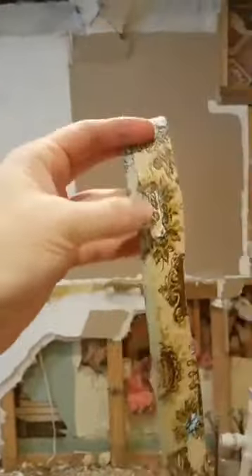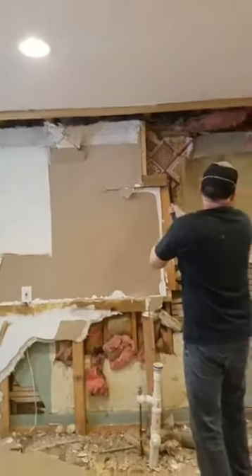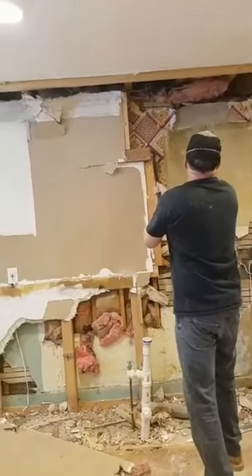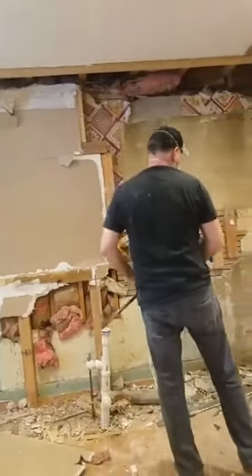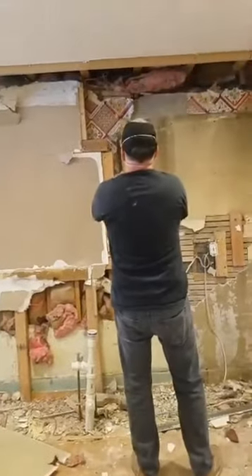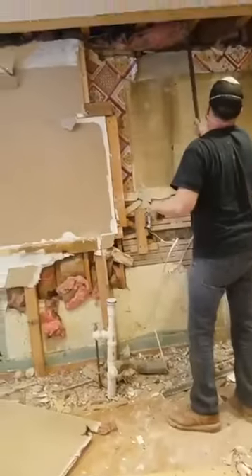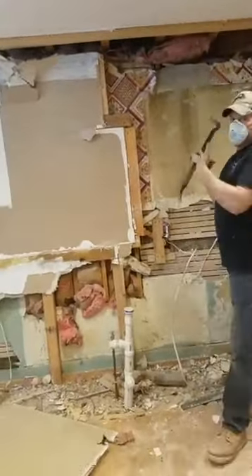Oh my gosh, whoa, holy moly — we're gonna have to go back to that other wall. Maybe we can just open the whole thing up? No, because the floor joists — that new wall is over there because of the dining room, the living room. The floor joists run that direction, that's why they built that new wall over there.